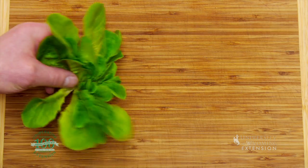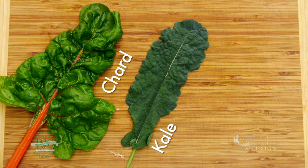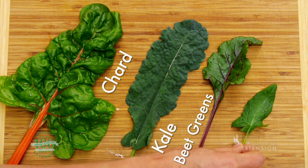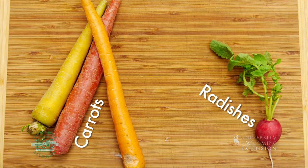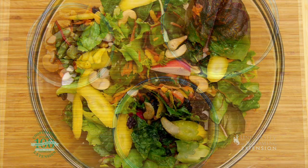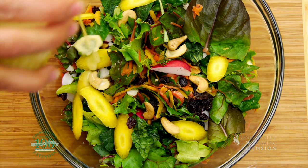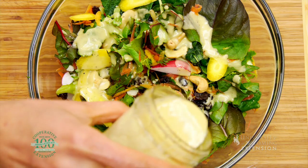For the salad itself, we started with lettuce, chard, kale, beet greens, and spinach, then added carrots, radishes, raisins, nuts, and sun-dried tomatoes. Be sure to experiment with vegetables, fruits, and protein that you enjoy — the salad combinations are endless.